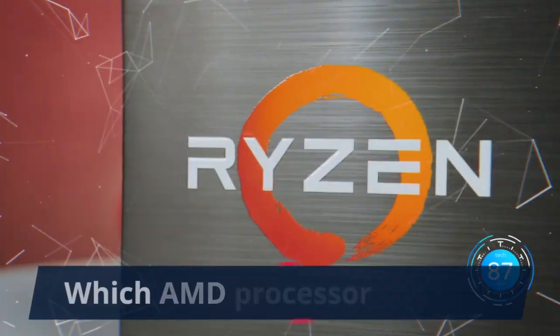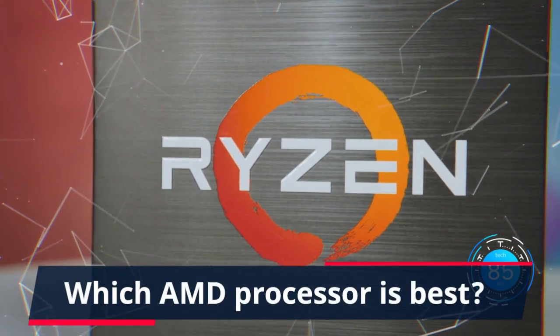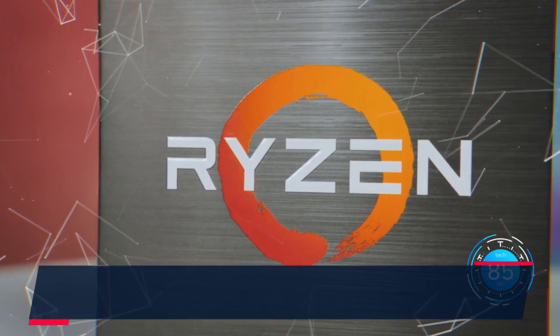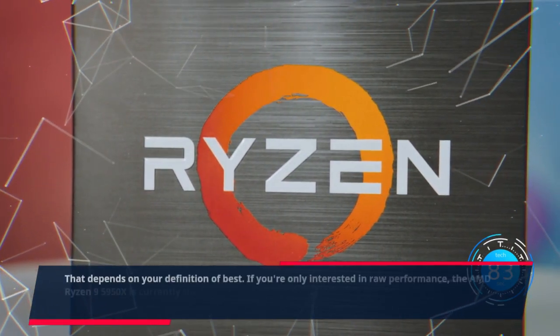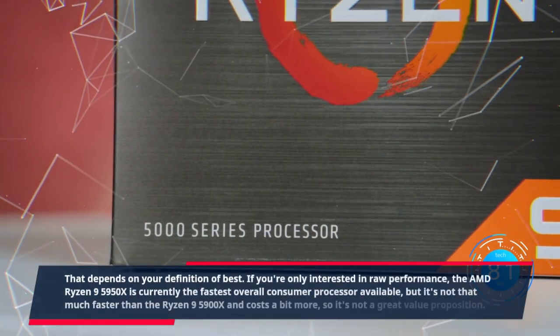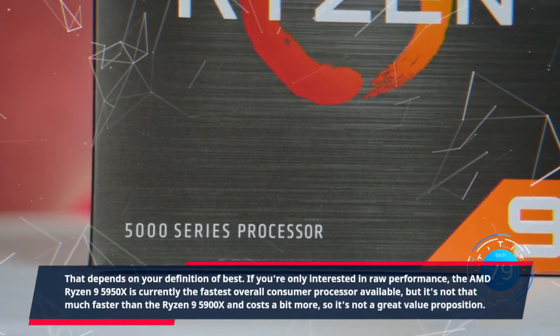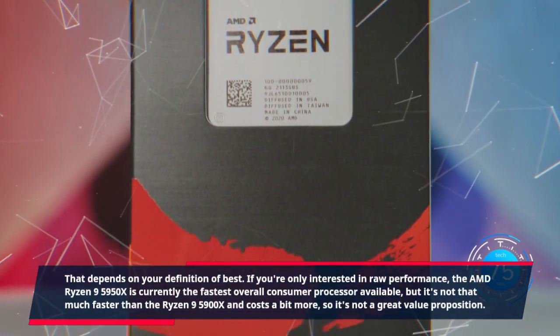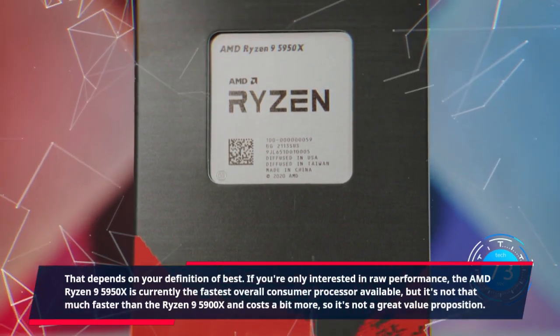Which AMD processor is best? That depends on your definition of best. If you're only interested in raw performance, the AMD Ryzen 9 5950X is currently the fastest overall consumer processor available, but it's not that much faster than the Ryzen 9 5900X and costs a bit more, so it's not a great value proposition.